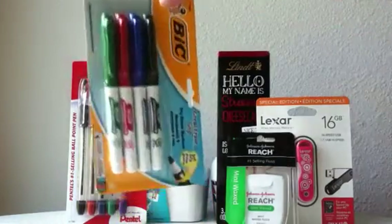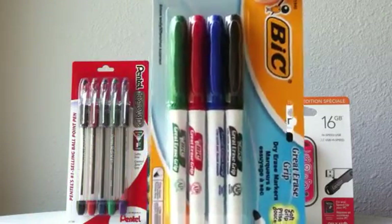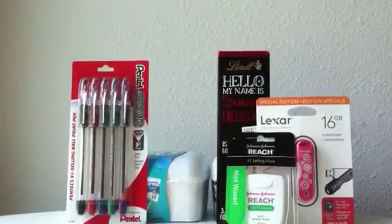They have their big four-pack dry erase markers on sale for a dollar, which is a price I don't think I've ever seen for dry erase markers. So if you use those, I think that's a pretty good price.